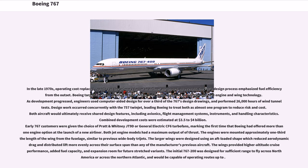In the late 1970s, operating costs replaced capacity as the primary factor in airliner purchases. As a result, the 767's design process emphasized fuel efficiency from the outset. Boeing targeted a 20-30% cost-saving over earlier aircraft, mainly through new engine and wing technology. As development progressed, engineers used computer-aided design for over a third of the 767's design drawings, and performed 26,000 hours of wind tunnel tests. Design work occurred concurrently with the 757 twin-jet, leading Boeing to treat both as almost one program to reduce risk and cost. Combined development costs were estimated at $3.50 to $4 billion. Early 767 customers were given the choice of Pratt & Whitney JT-9D or General Electric CF-6 turbofans, marking the first time that Boeing had offered more than one engine option at the launch of a new airliner.